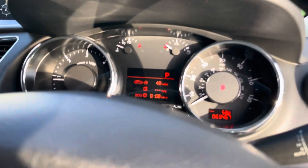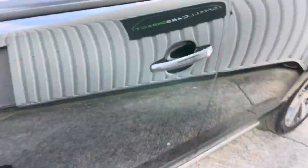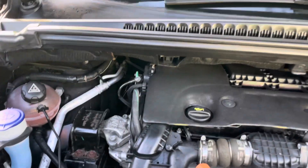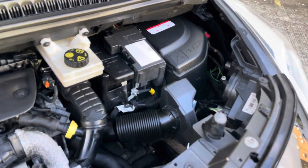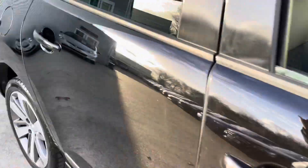I'll just show you under the bonnet. The bonnet catch on the Peugeot is always on the left — there it is. So there's your 1.6 diesel engine, all nice and clean under here as you'd expect. This car also has daytime running lights.